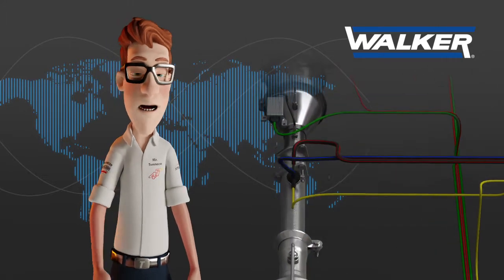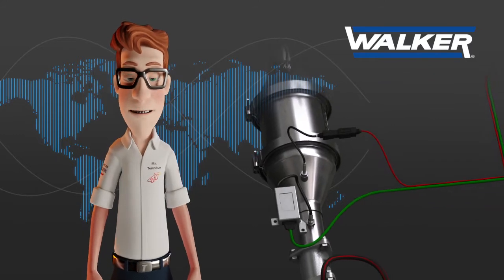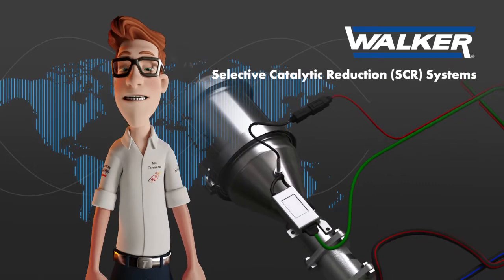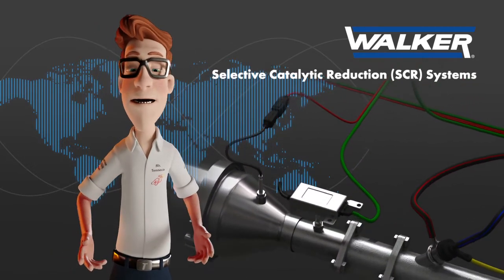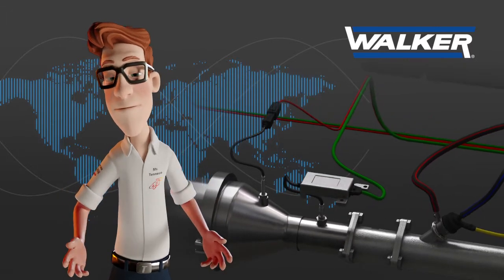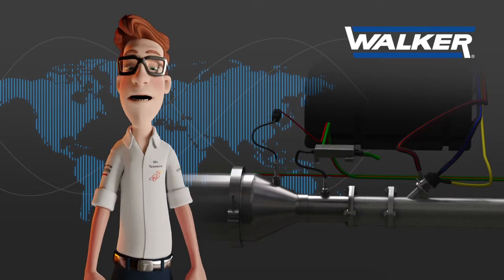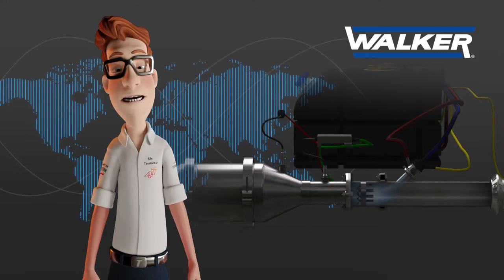To do that, various technologies have been developed. However, the most common and effective solutions are the Selective Catalytic Reduction Systems, also known as SCR Systems, installed on light vehicles since 2010. In general, in passenger cars, the most common SCR configuration is the one where the SCR system is positioned downstream of the diesel particulate filter.